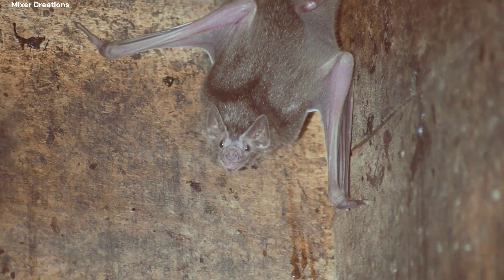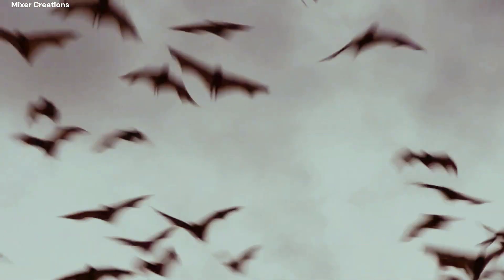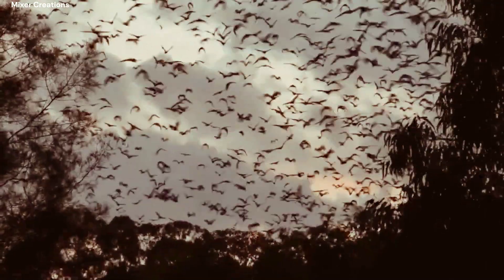Although vampire bats are not typically dangerous to humans, they can carry diseases such as rabies, and they have been known to bite people in rare cases.